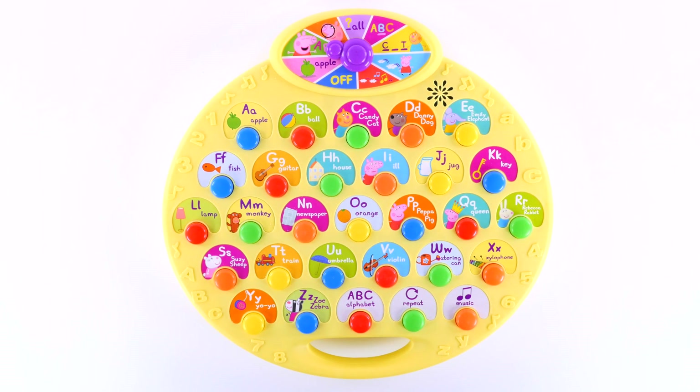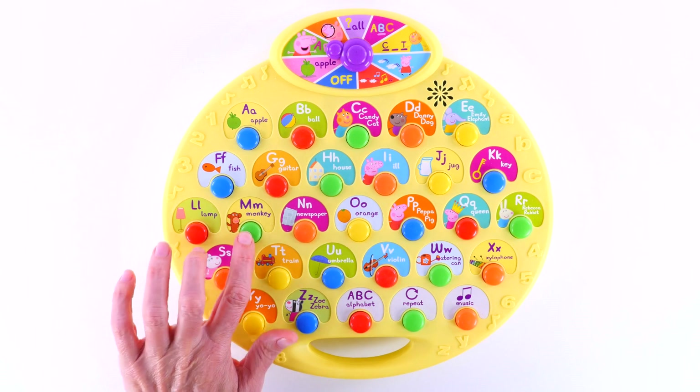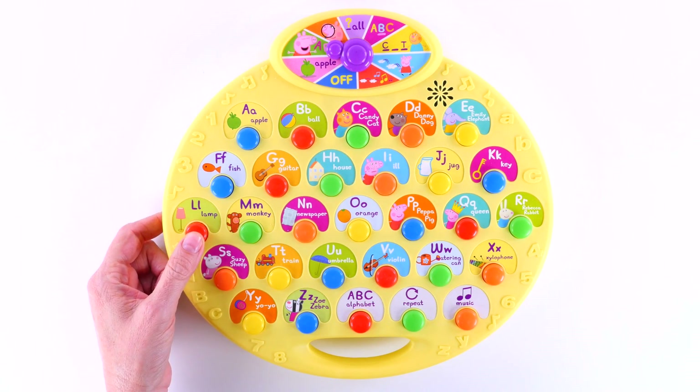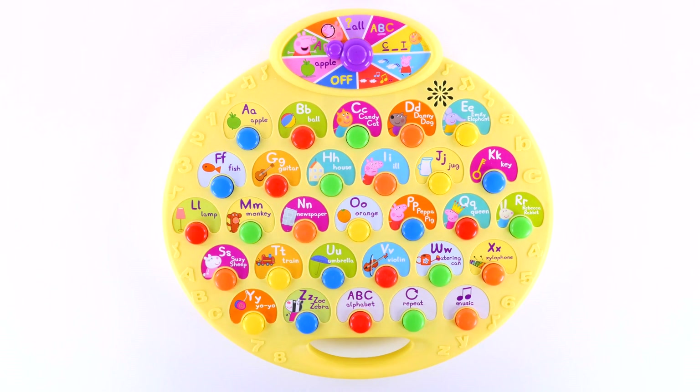Press a key. As in monkey. As in lap. As in guitar.